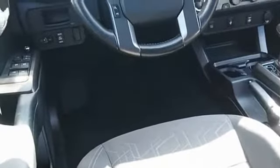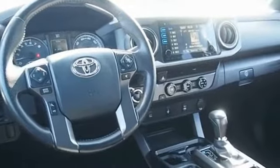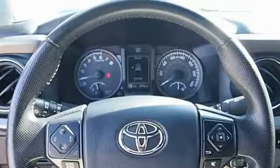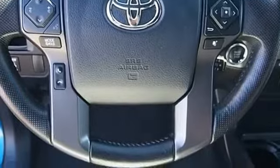The Toyota Tacoma boasts a roomy interior, a powerful V6 option, and excellent off-road capability, and has been named the best-selling compact pickup by Motor Intelligence dot com five years in a row. If affordable style and reliability are what you're looking for, this vehicle couldn't be more perfect. Drive it today.